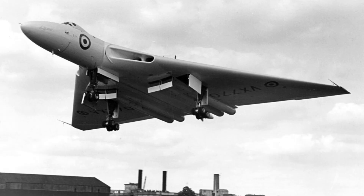The Avro Vulcan was developed as part of Britain's V-bomber program. This program aimed to deliver nuclear weapons deep into enemy territory. Britain needed an independent nuclear deterrent. Jet propulsion and new aerodynamic concepts made this possible. Avro proposed a radical delta wing bomber design. The concept promised high altitude and long range.